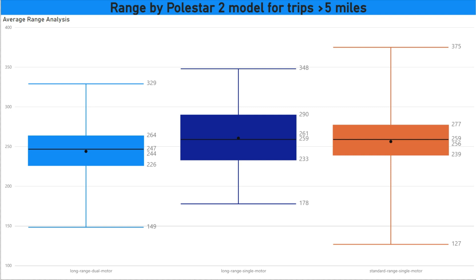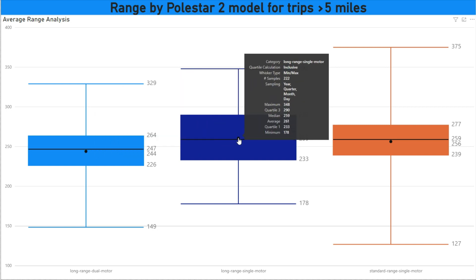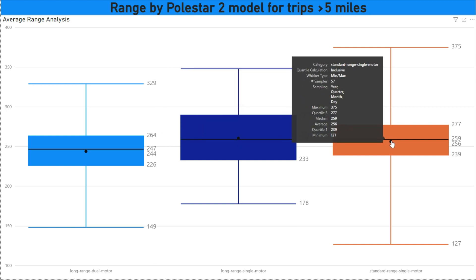Here's a new page I've added for all trips above five miles, where we break it down by the model of the Polestar 2. We have Long Range Dual Motor on the left, Long Range Single Motor in the middle, and Standard Range Single Motor on the right. This shows the range average you can expect from your car, using all data submitted in the system from the start. For Long Range Dual Motor we have 619 trips, for Long Range Single Motor we have 222 trips, and for Standard Range Single Motor we have 57 trips.